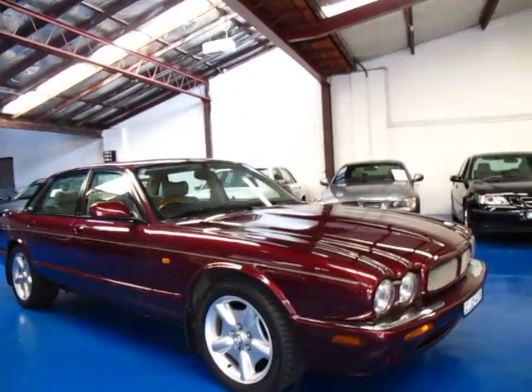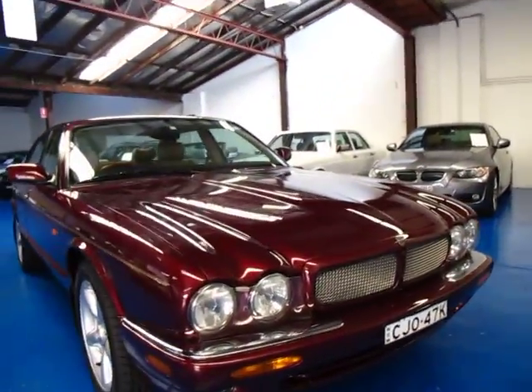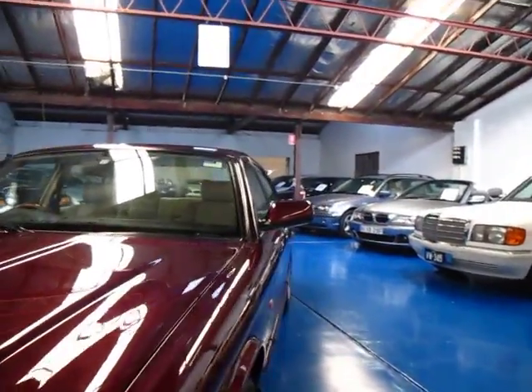Hi and welcome to the Old Timer Centre. My name is Philip Tarrant and today I have for you a Jaguar XJ8 — this is the four litre version and it is also a Sport.